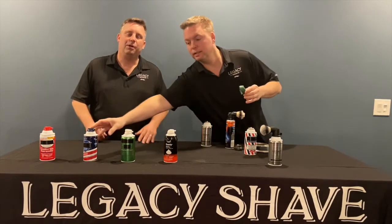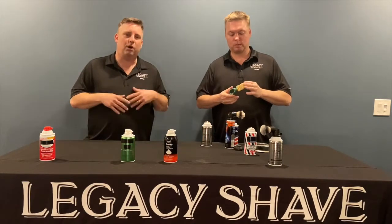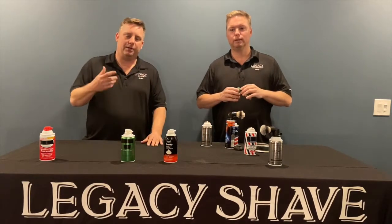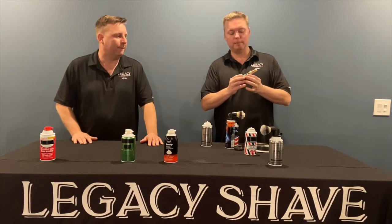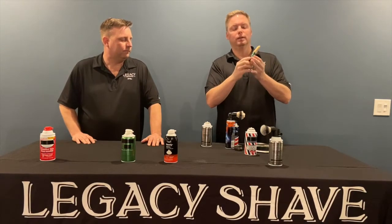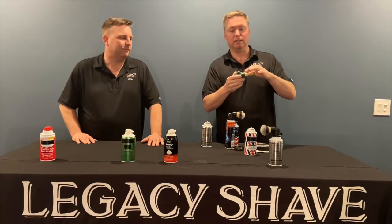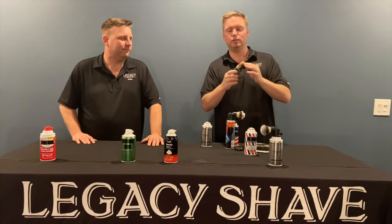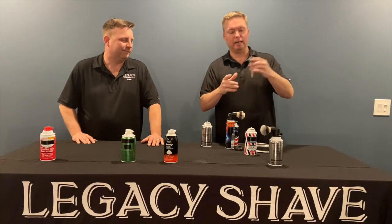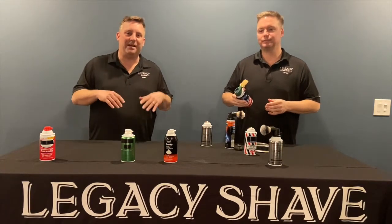Remember, 20 years ago, gel cans weren't around, so it was only shave cream. We had an idea of how to make this brush work on top of the shave cream can — go on and off. For this functioning prototype, we used an old moldable putty that turns into a hard substance, an old two-prong extension cord with the guts removed, and a throwaway paintbrush glued in. Believe it or not, it is a functioning prototype — and we thought we had something really cool and unique.